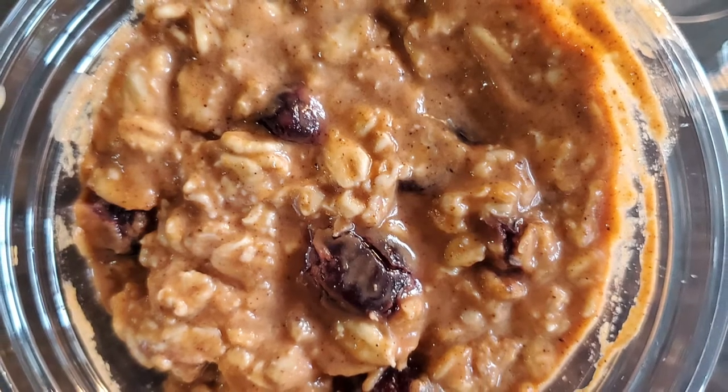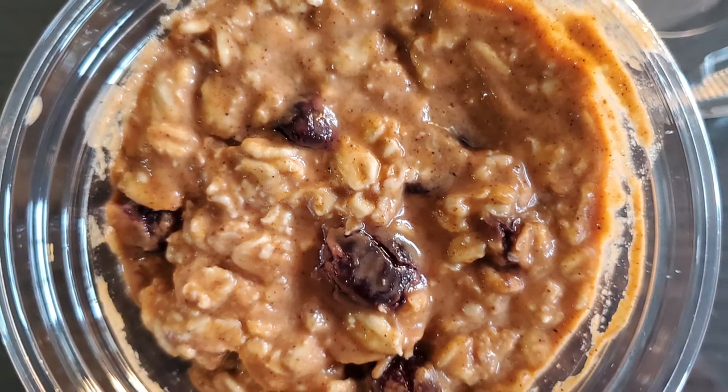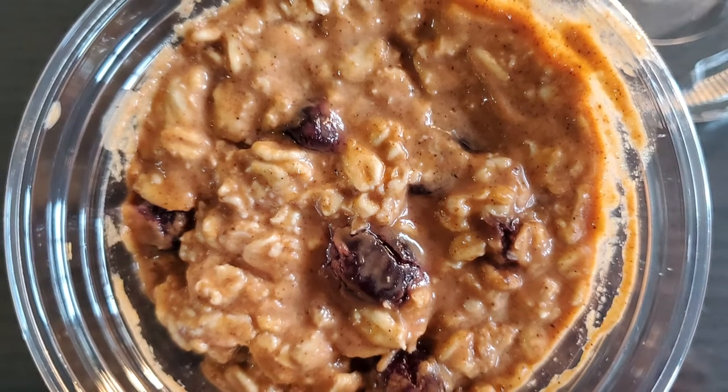Last but not least, I have the pumpkin overnight oat. It really smells just like a nice homemade piece of pumpkin pie. The first thing you taste actually does taste like pumpkin pie. It has a really light, smooth consistency, but I really love the addition of the cranberries.